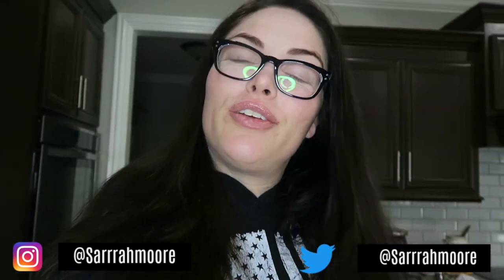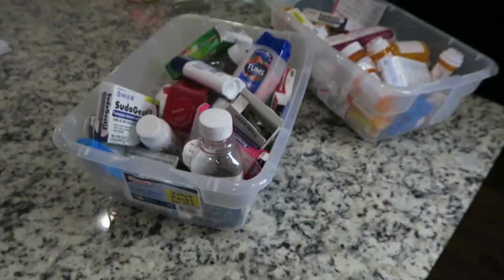Hey, what's up you guys, welcome back to my channel. My name is Sarah and today we're going to do something I haven't seen any videos like this on YouTube. I'm going to clean out my medicine — my glasses are all dirty — but I'm talking like medication, over-the-counter medication and prescription medication. I have these bins, look at this you guys.